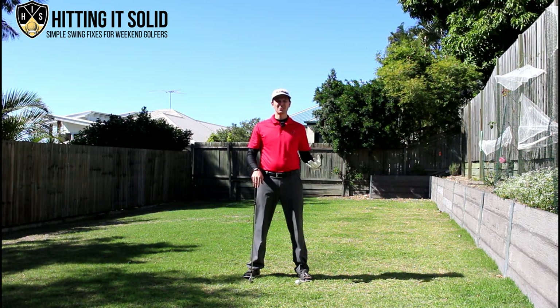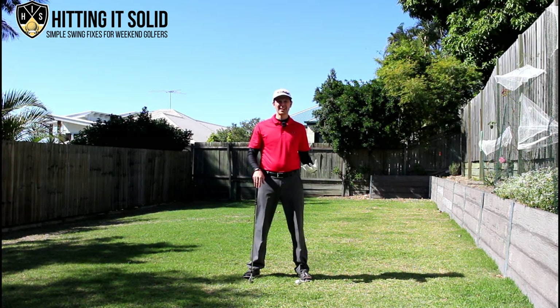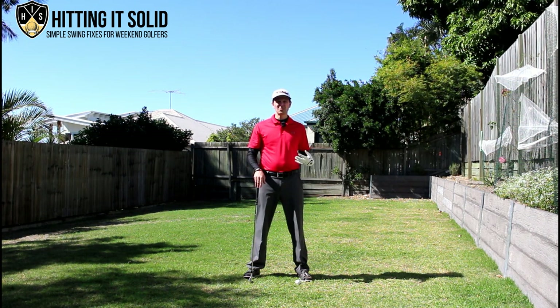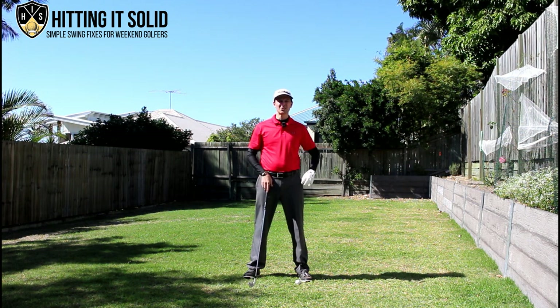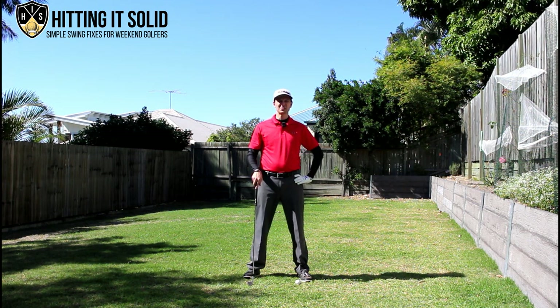Do you want to know why the pros are so good, hit the ball so fantastic, so consistent, and why the rest of us struggle? In this next video I'm going to show you two great keys and one really easy golf drill you can practice to really improve your golf game.